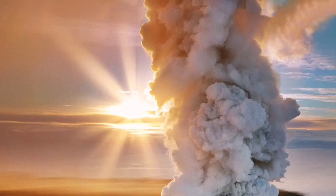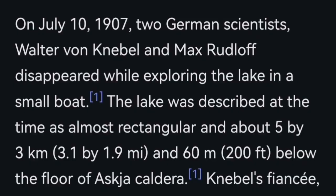The last eruption was in 1961, but before that, in the 19th century, we had bigger eruptions that actually caused a decline in the sheep population. Life was affected in Iceland from this.